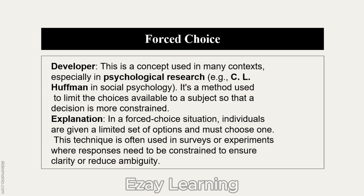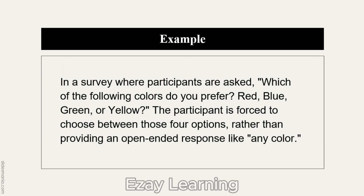Forced Choice is used in surveys or experiments where responses need to be constrained to ensure clarity and reduce ambiguity. For example, in a survey, participants are asked: which of the following colors do you prefer — red, blue, green, or yellow? The participants are forced to choose between these four options.